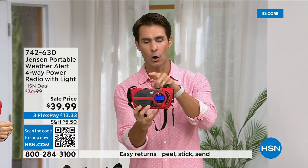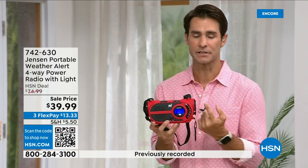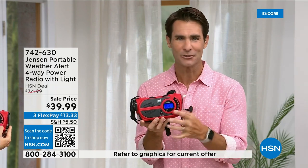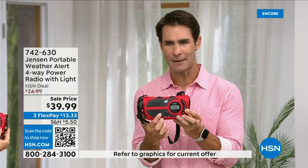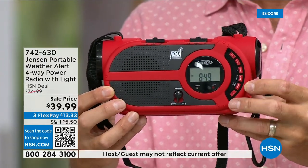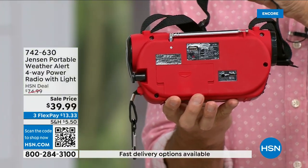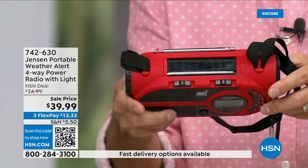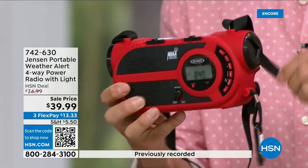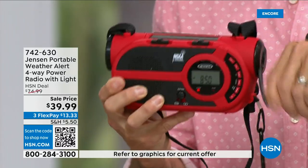For everything this does, the compact size makes it easy to throw in your bag. The ultimate in preparedness — take this with you and you'll also use it for everyday things: AM/FM in the garage, listening to the game or music. In the back you put the batteries in, or use the solar panel on top — you can see the light come on as I recharge the internal battery right now by hand cranking. Four different ways to charge it.